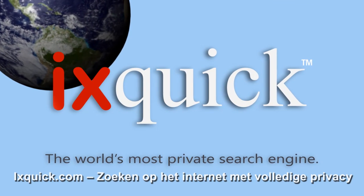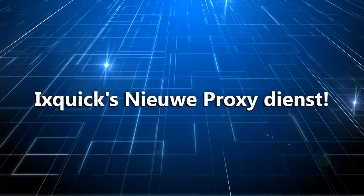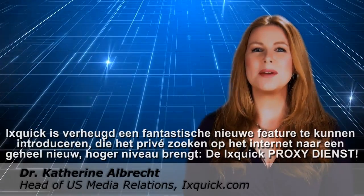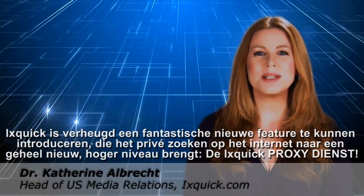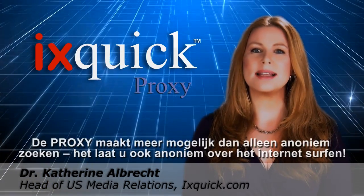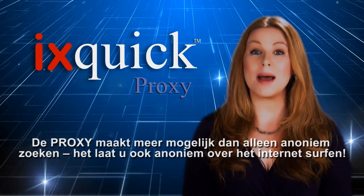Ixquick.com, web search with total privacy. Ixquick is excited to announce a terrific new feature that takes private web search to a whole new level: the Ixquick proxy service. The proxy lets you do more than just search anonymously — it actually lets you surf the web anonymously.